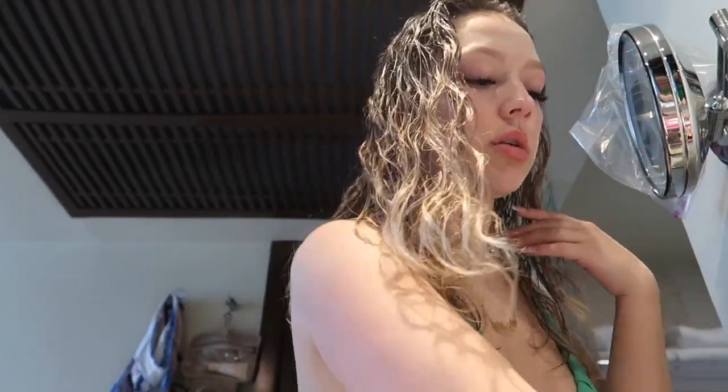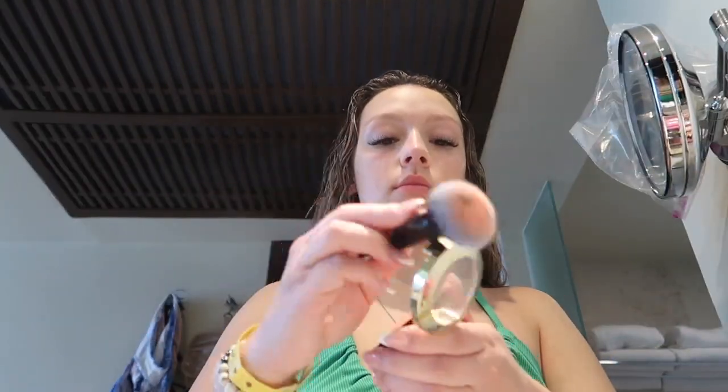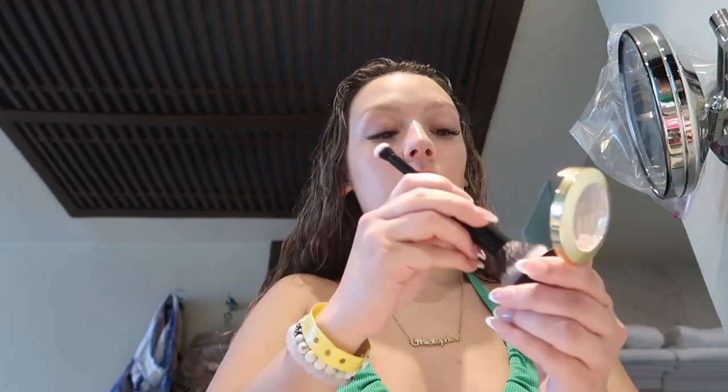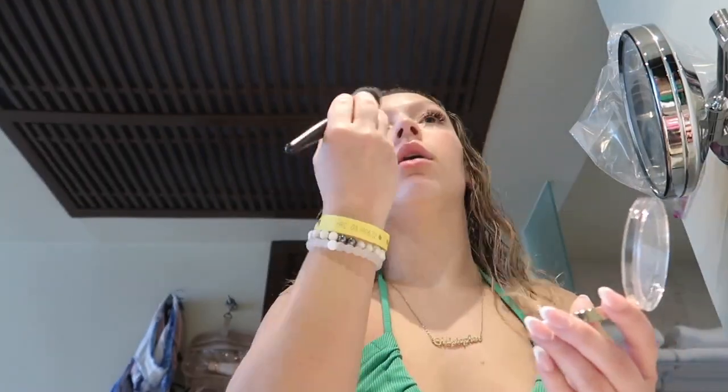I also got the elf Putty Blush for Christmas, but I used that one last night so I'm going to use my Milani blush today instead. I used to never be a blush person and now I absolutely love blush. Then I'm going in with my Milani highlighter — don't mind the faces I make while putting makeup on. I put it on the highlights of my face, my cheekbones, and over my nose.